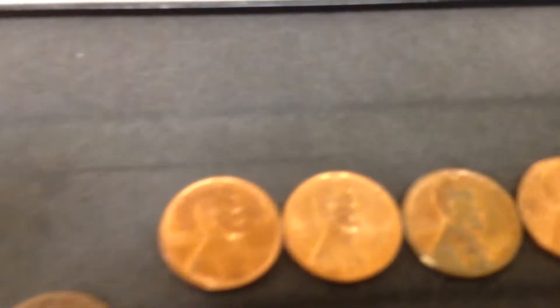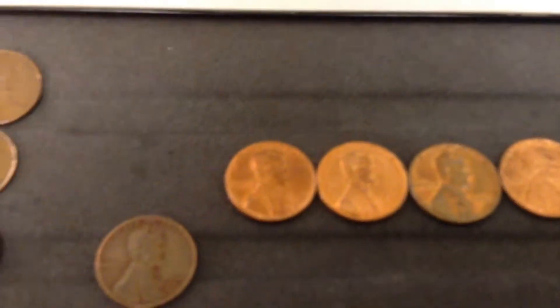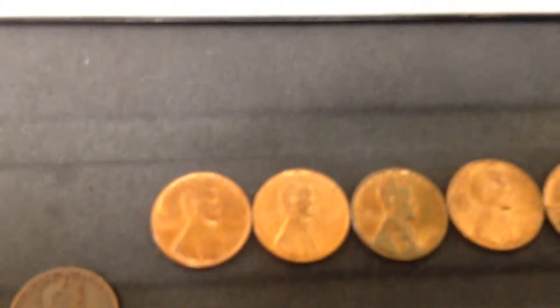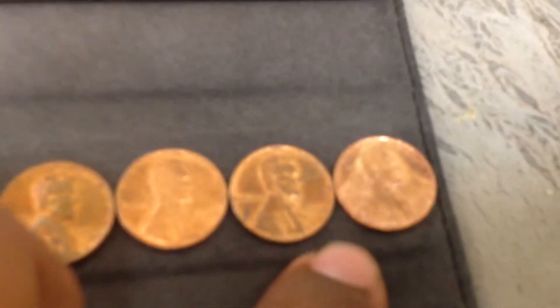And these are not wheat pennies, but I just thought they were really cool because of how clean they were. If someone could explain to me why or how these may have lasted so long and remained so polished — '59, '60, '61, '61, '64, well, two '64s.